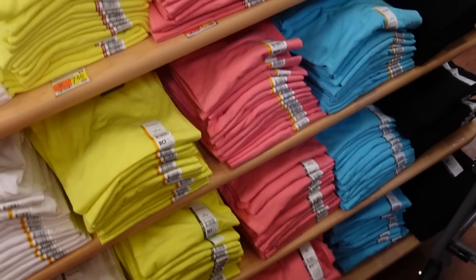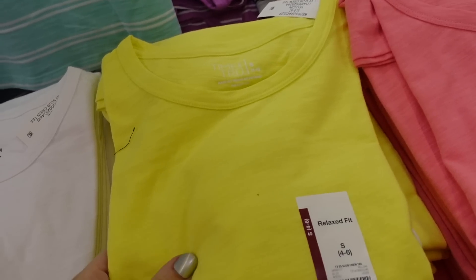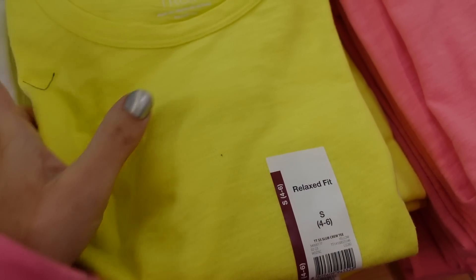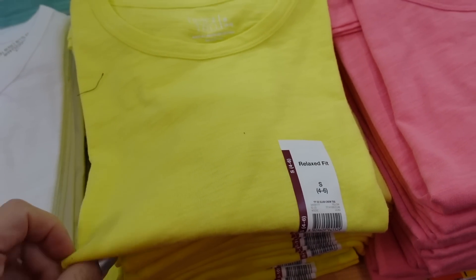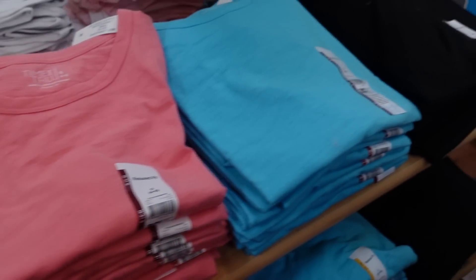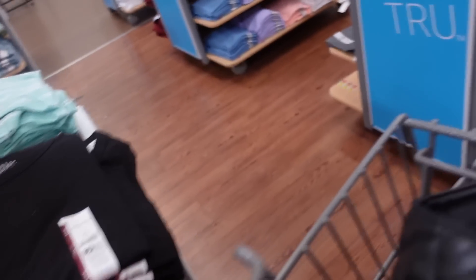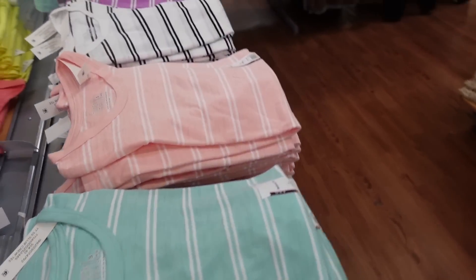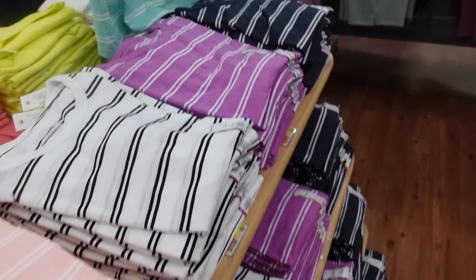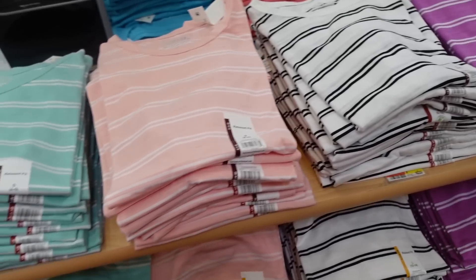New colors in the Time and True crew neck relaxed fit tee. These have a burnout look with a scoop neckline, nice and relaxed through the front, super stretchy. Available in yellow, white, coral, blue, and black. On the other side there are striped options in teal, pink, white, black, lavender, and navy. They're $7.48.